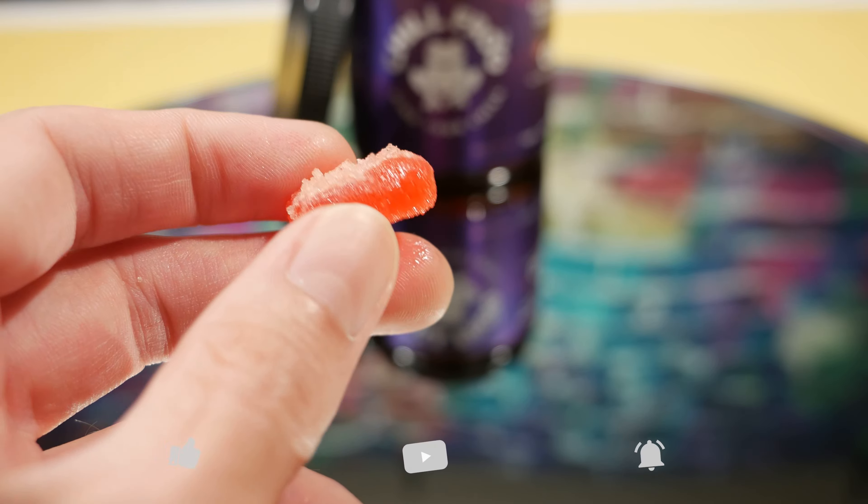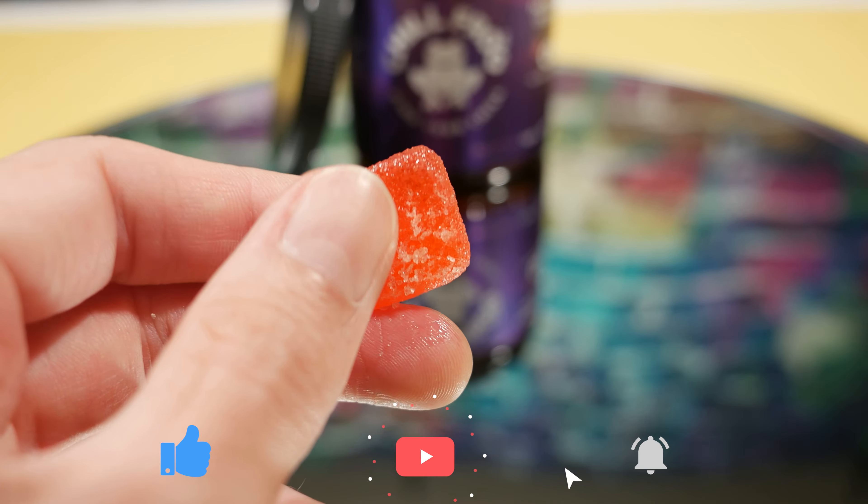Working with tech all day can sometimes be pretty stressful, especially when things aren't going well or worse, breaking on you. In today's video we are going to be talking about some CBD gummies by Chill Frog CBD that helps us de-stress and also catch some Z's.